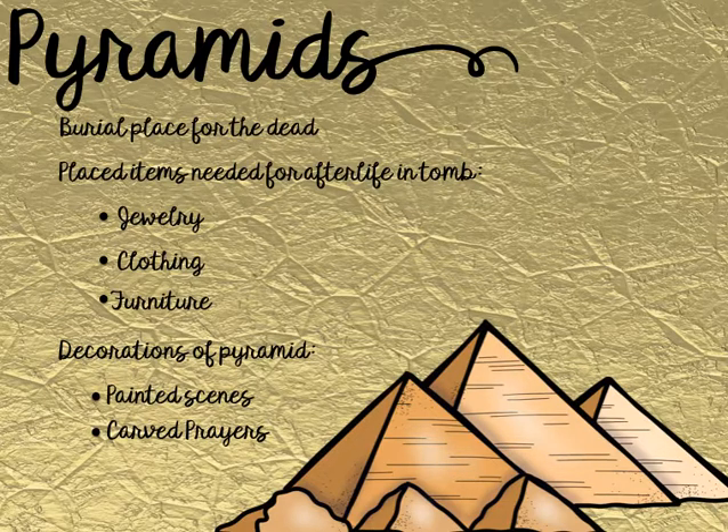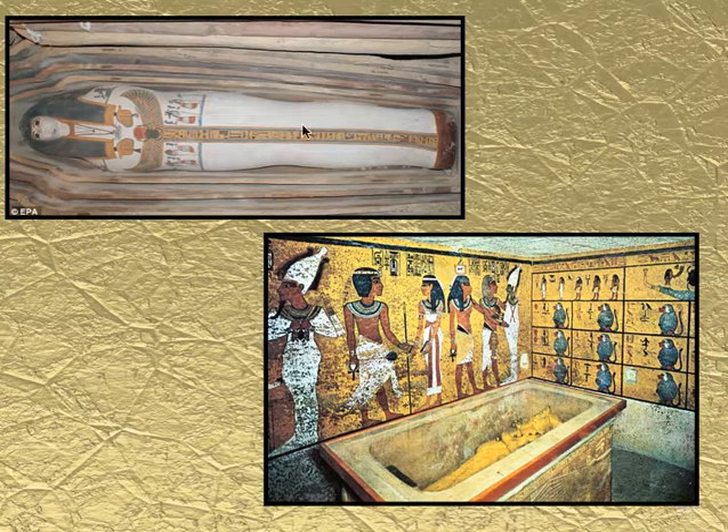They also carved prayers from the Book of the Dead into the walls. They believed that these practices would help the soul in the afterlife. This shows us some examples of the intricate artwork put into the coffin. As you can see, there are hieroglyphics — the writing that ancient Egyptians used. This picture here shows the painted scenes on the wall of the person's life, with hieroglyphics included as well.